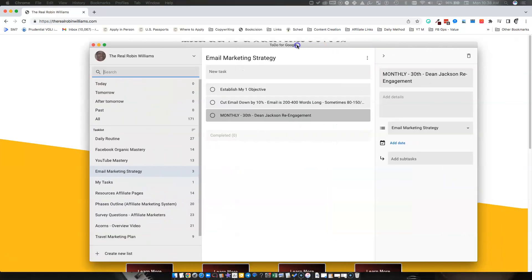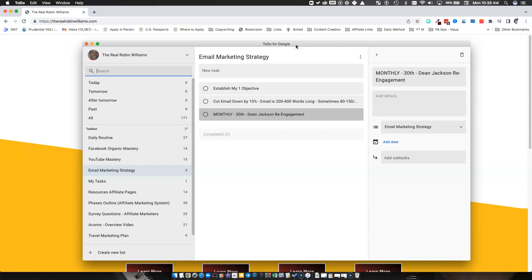The first app is To Do for Google. I really love this app. As you can see, I'm already building out a checklist for my email marketing strategy. I like to establish a checklist and check things off — tick, tick, tick — it gives me dopamine. It syncs with my computer and my phone, so what I see here is what I see on my phone.